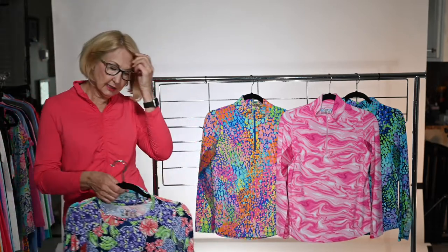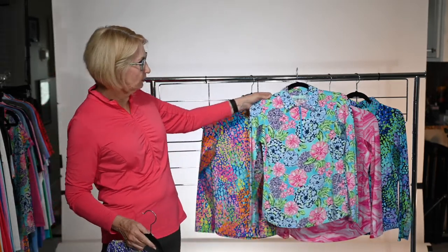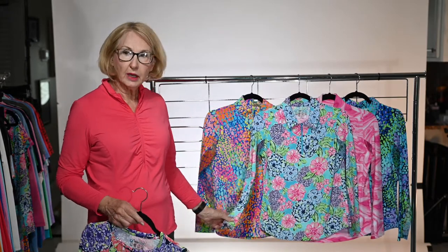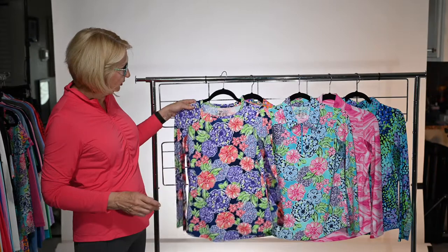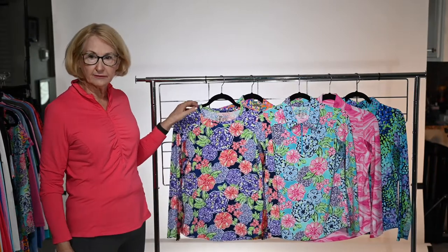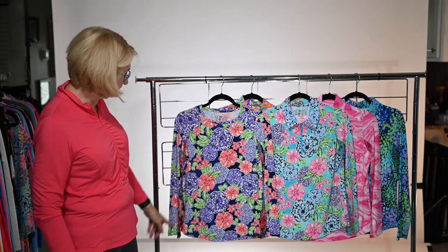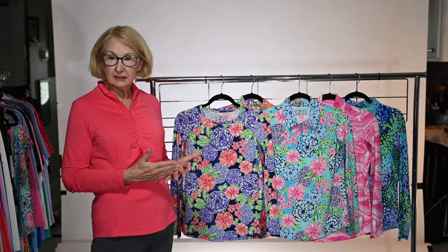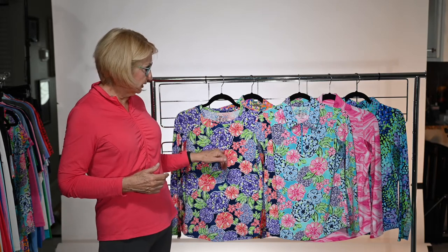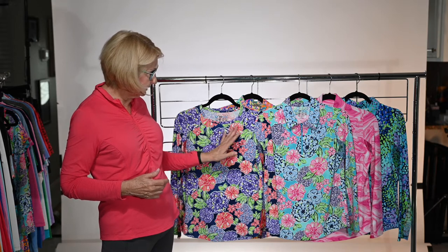Flipping the page, we go to the next print. Here you can see we've done our floral — this is Larissa. We always have to do a floral print because we have our ladies who love them. You have your sea foam and your navy multi. If you were going to do an 11-15 and a 1-15 delivery, you might do this one for 11-15 because it's got the plum and watermelon, and this one would be a bit more spring time.